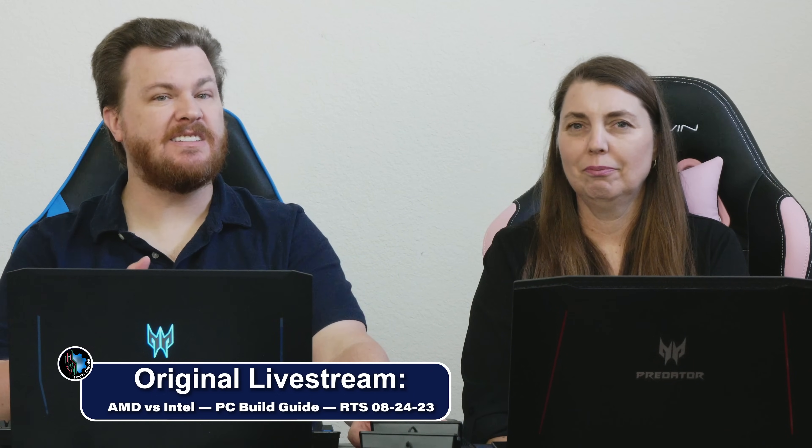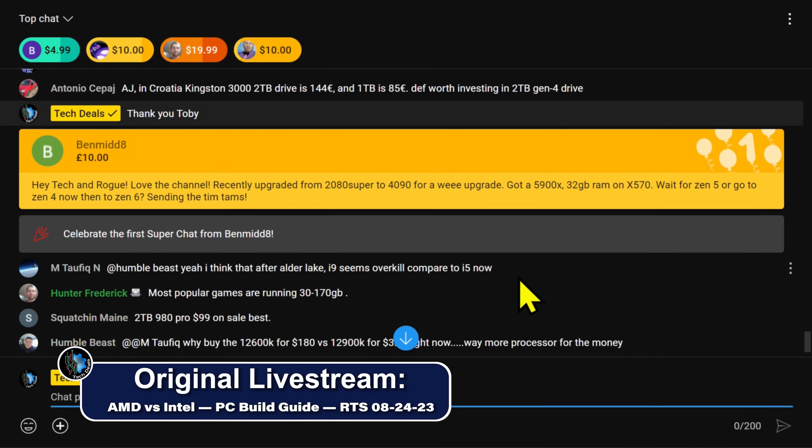BenMid comes in with a CPU question related to his GPU upgrade and asks TekkenRogue — love the channel, well thank you — he recently upgraded from a 2080 Super to a 4090, and has a 5900X with 32 gigs of RAM on an X570.